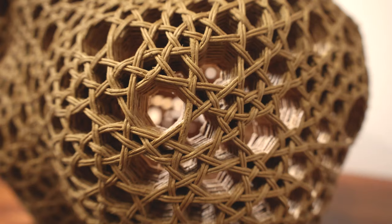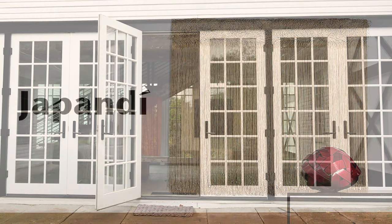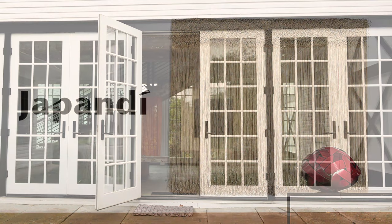Thanks for joining our quick tour of Japandi: Shared Aesthetics and Influences. To learn more about the essence and origins of Japandi and our artists' experience and opinions on affinities in these cultures, you can order the Japandi catalog at browngrada.com. In addition, the complete Japandi exhibition collection of artworks will appear exclusively on Artspur from October 4th through October 31st.